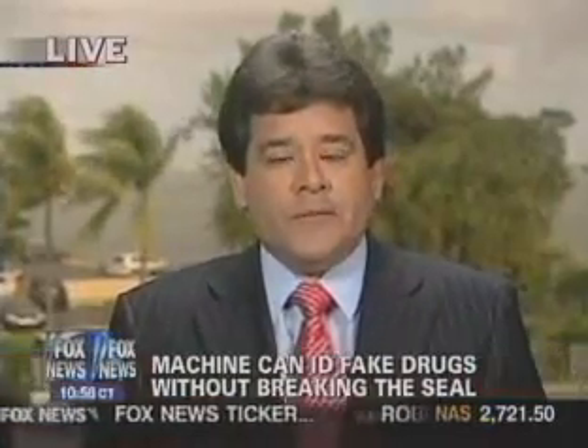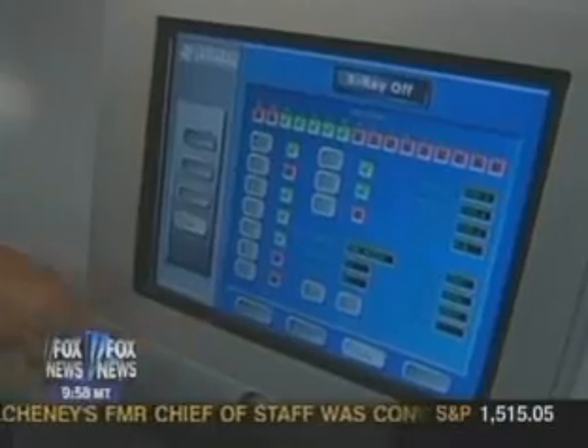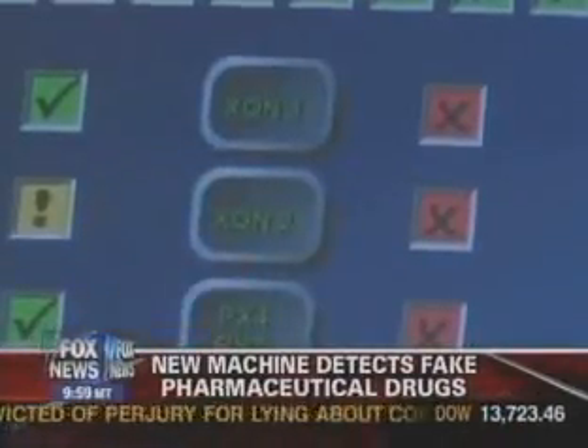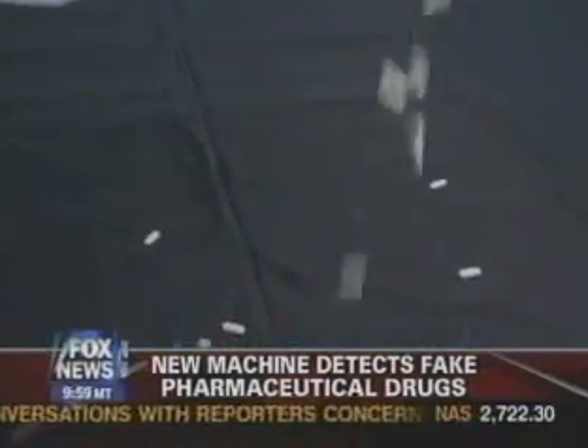The World Health Organization says that a whole lot of these counterfeit pharmaceutical drugs are entering all countries, including the United States, which arguably has the best protections in place. The company is located in Sebastian, Florida. It's developed a machine called the XT250 that can detect almost all kinds of drugs. Extreme Systems uses a series of x-ray technologies to test most kinds of powders and pills, and it can do this without having to break the seal on any of the bottles.